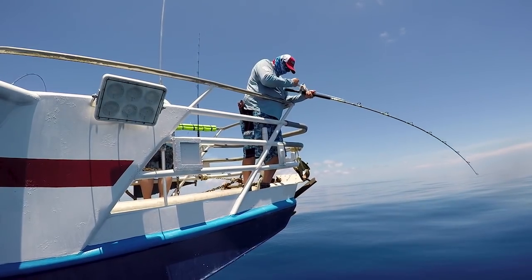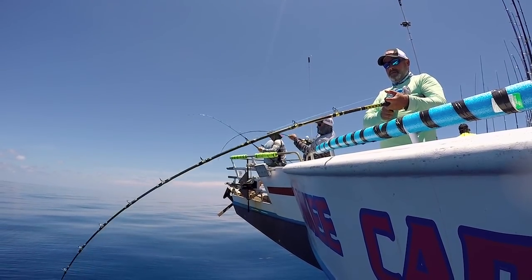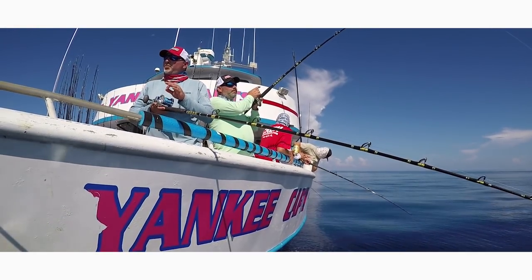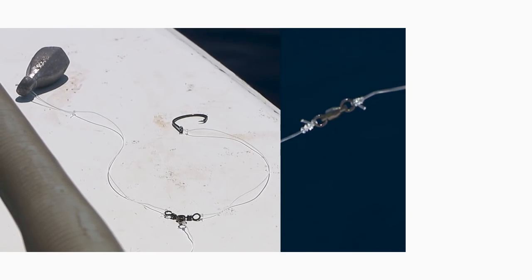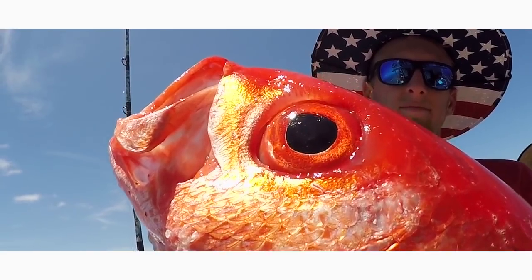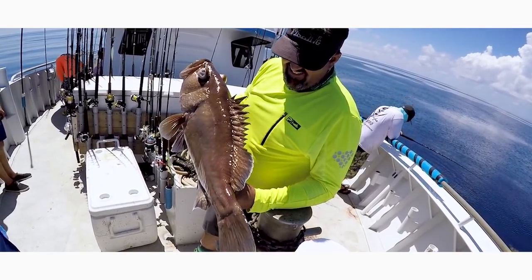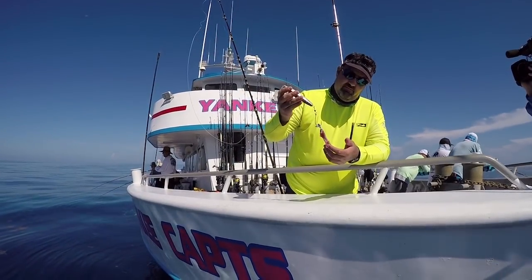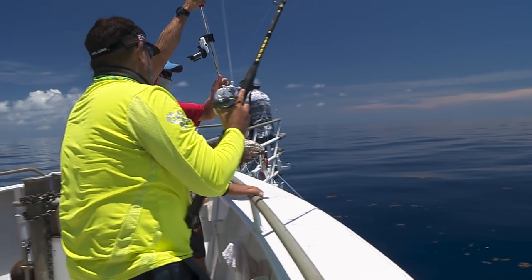Welcome to the conclusion of Florida Sportfishing TV's annual long-range adventure aboard Yankee Captains. During last week's episode, we tore apart tackle techniques and everything anglers need to know to get dialed in aboard this legendary Key West headboat. In keeping with the same informative theme for fishing the famed Dry Tortugas and beyond, let's pick up right where we left off.